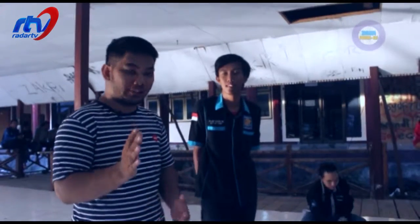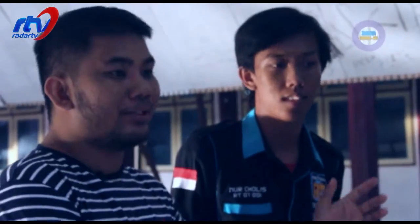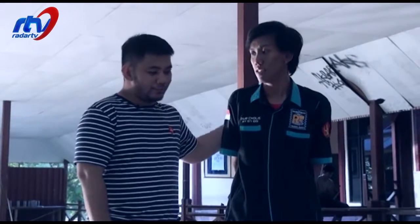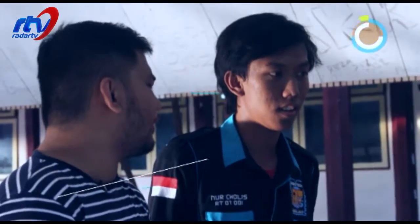Kita masih di Zona Kresiko. Sahabat Kresiko, saya bersama Hollis, dan sudah bersama teman-teman tim dari Robotech Untat. Hollis, ini robot apa yang kau mau kenalkan kepada saya dan sahabat Kresiko di rumah?